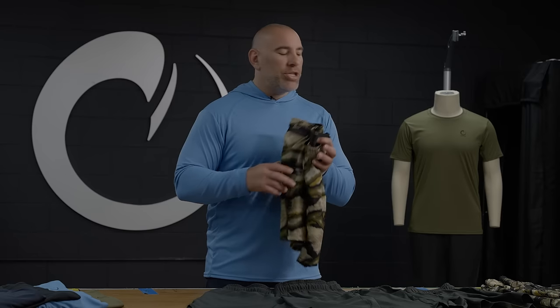It's got a DWR — a durable water repellency treatment on it. This is going to keep the perspiration and sweat from your training partner off of you. So you're creating sweat, they're creating sweat — DWR sheds it.